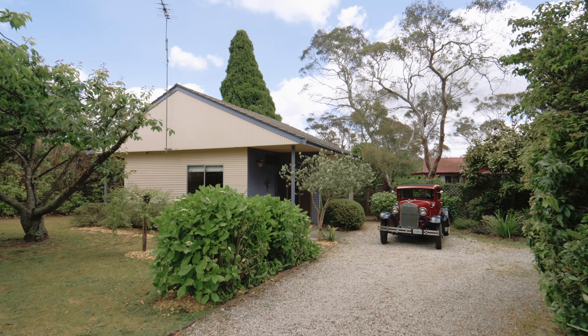Whatever it is, if you love this home half as much as I do, you're in for a treat. Blackheath has exploded in popularity in recent years and it's only going to increase. Now is the time to secure your slice of mountain's life.